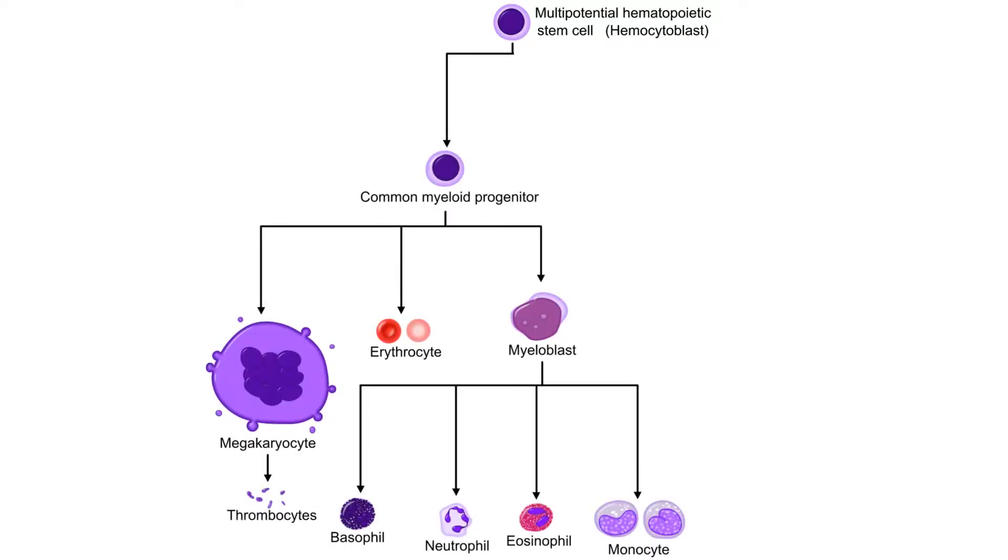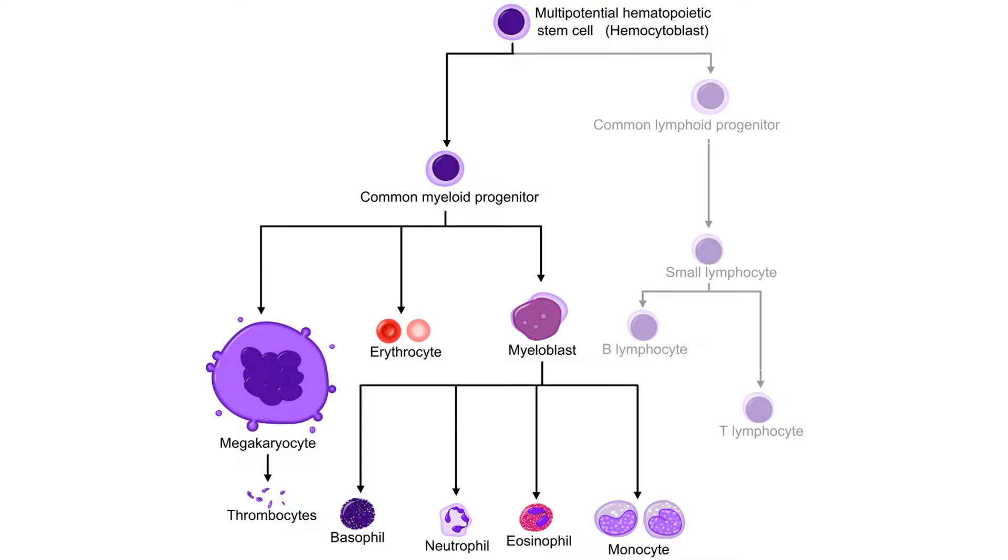HSCs first differentiate into two lineages: the myeloid lineage, which further differentiates and develops into platelets, red blood cells, neutrophils, eosinophils, basophils, macrophages, and dendritic cells; and the lymphoid lineage, which further differentiates and develops into B cells, T cells, and natural killer cells.